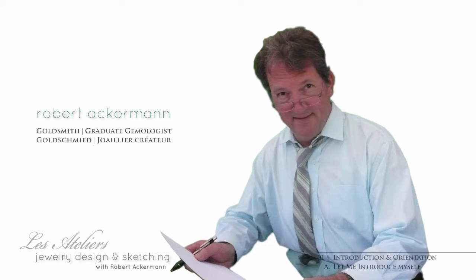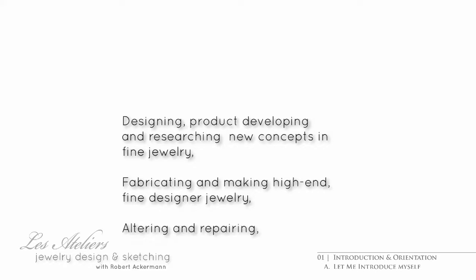I'm a traditionally trained goldsmith and gemologist with more than a third of a century in the trade. During this period I've been conceptualizing and designing, product developing, researching, building and fabricating, altering and repairing.